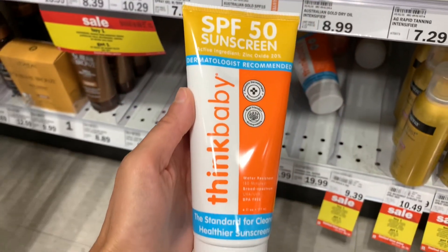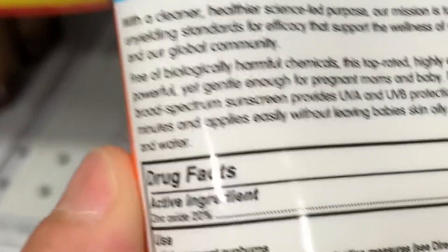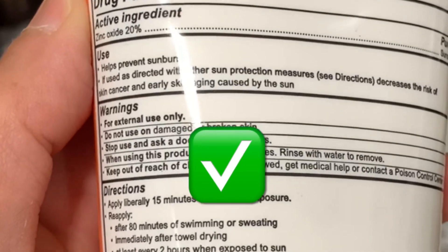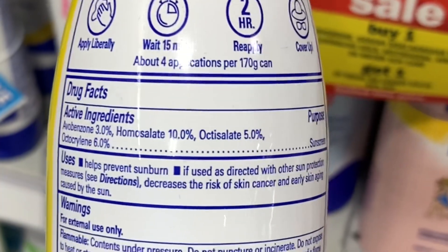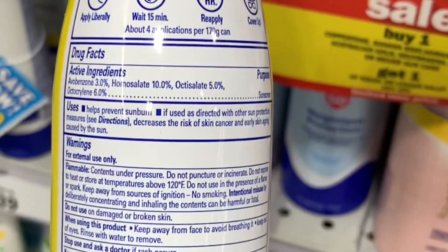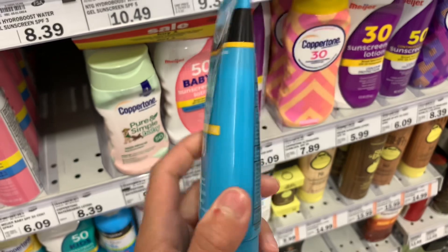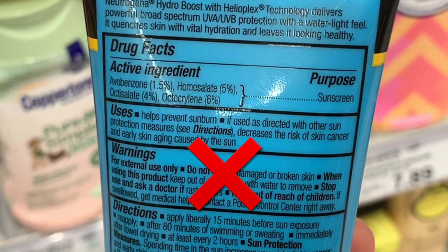This brand, Think Baby, says it's mineral based, and when you look at the ingredients it only contains zinc oxide as the active ingredient, so this one is a yes. This is another one by Banana Boat, but when you look at the ingredients it has four chemical ingredients and it's also in a spray bottle, so you don't want to use this one on your kids. Another one by Neutrogena has multiple chemical ingredients, so this one is a no.